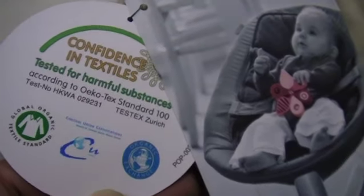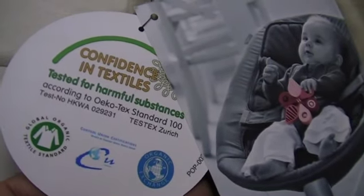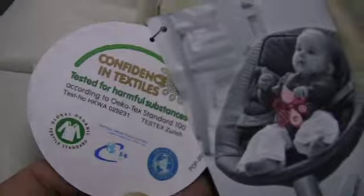You'll notice this fabric is 100% organic and it's certified. It's also certified that it is free of all harmful substances, and there are their test results just there.